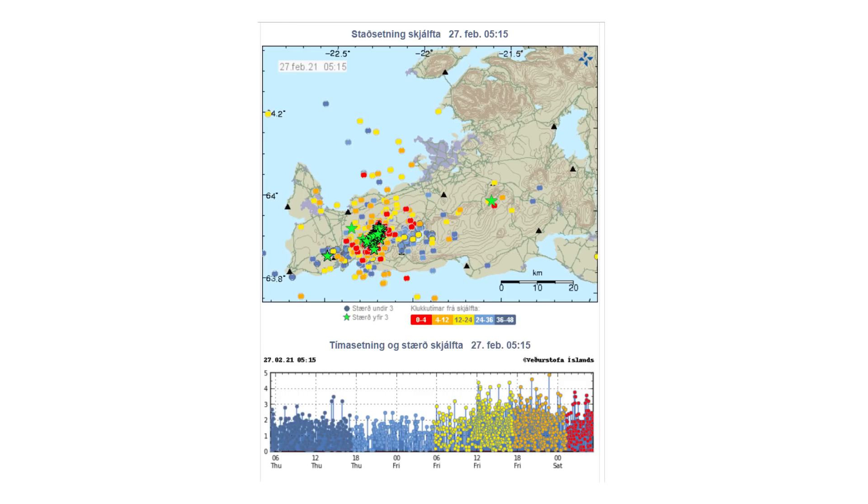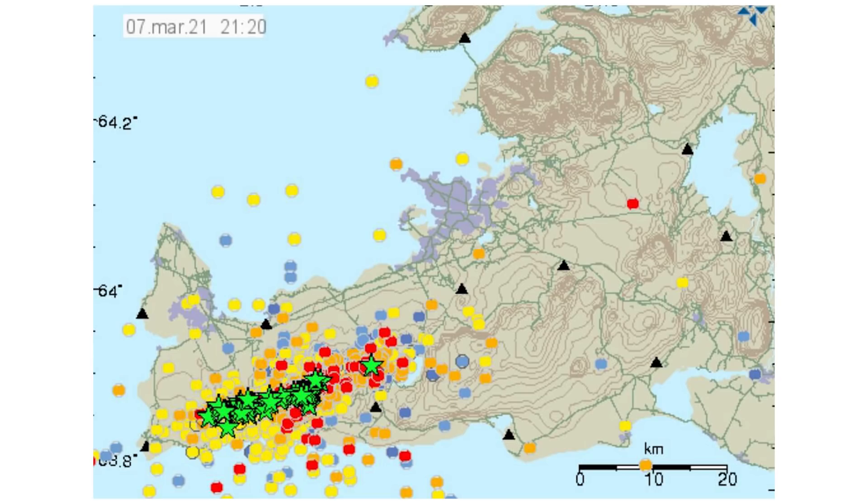Currently the earthquakes are still going strong. Here we have the earthquake locations and magnitudes for March 6th and 7th. Another magnitude 5 earthquake was detected just after midnight on Sunday the 7th of March. Compared to the previous image, we can see that the earthquake swarm is now more linearly spread out along the Mid-Atlantic Ridge.